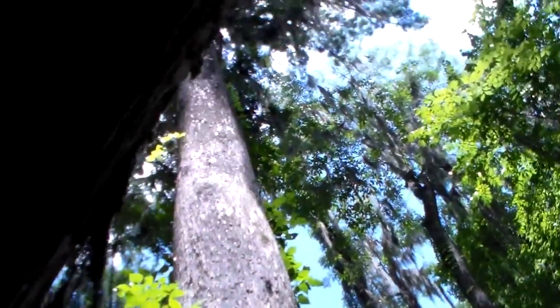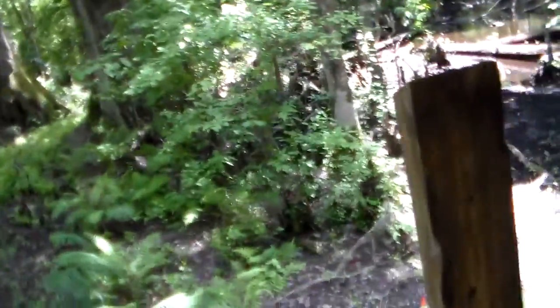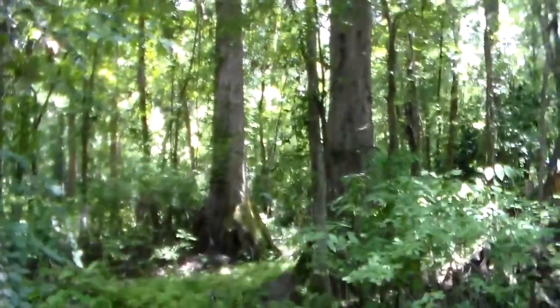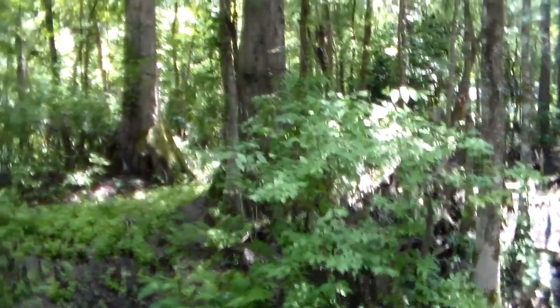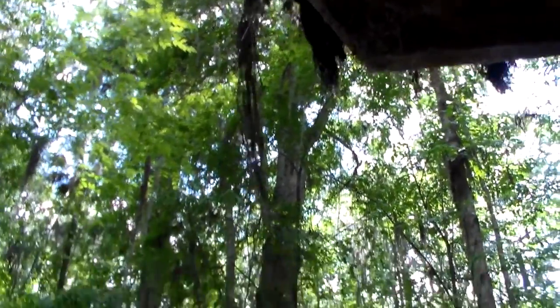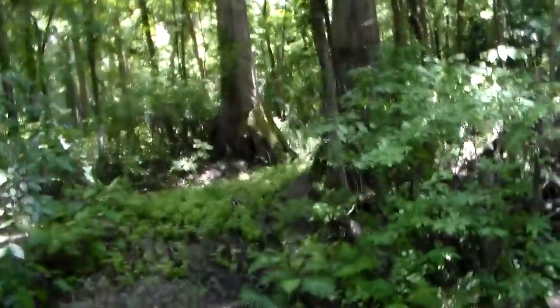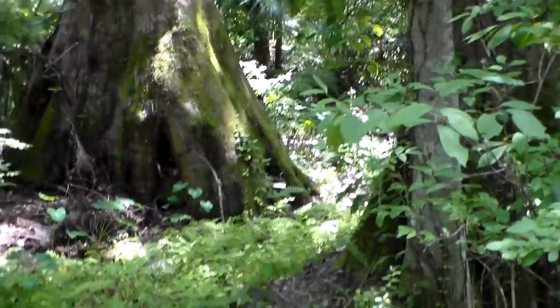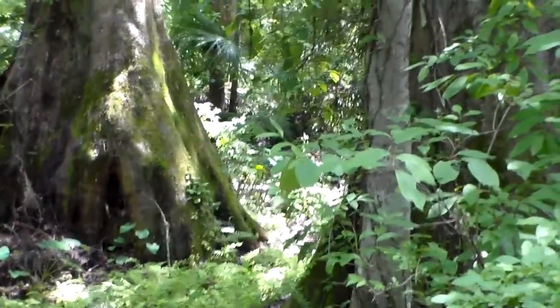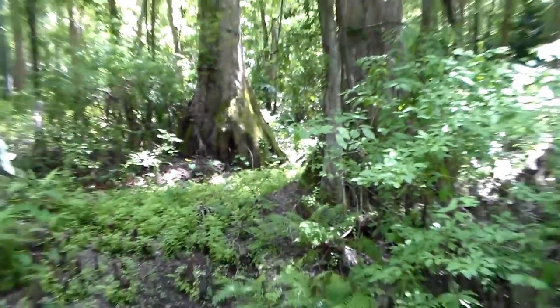This is an old cypress tree — very old, very huge. It's not a senator or a landmark tree or anything like that, but these are very big. I really can't get a perspective from the video of how big they are, but they're enormous. If I was standing around that little cut right there in that tree, I would fit very well in it.